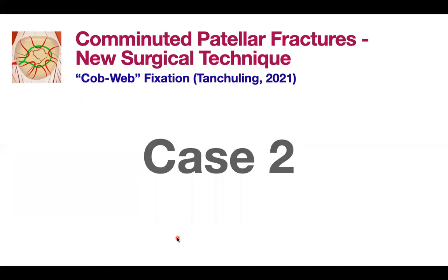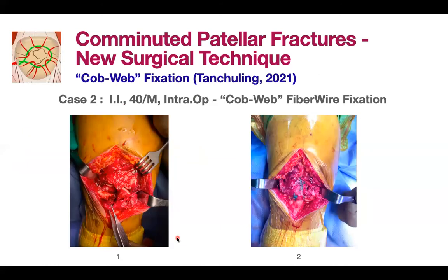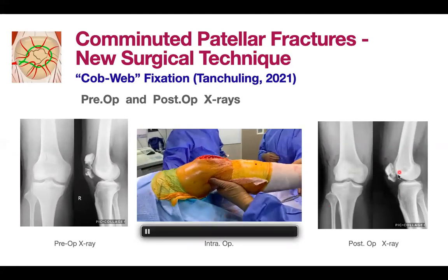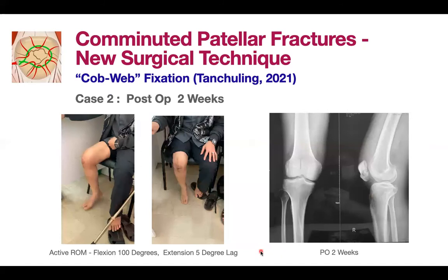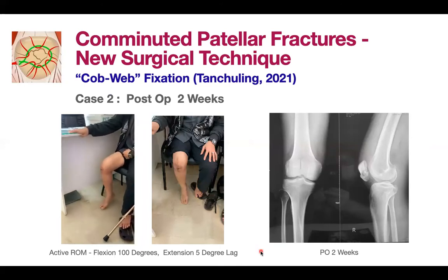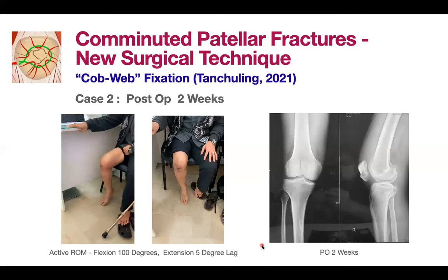Case two is similar to the first. A 40-year-old male involved in a motorcycle accident landed on his right knee, similarly showing comminution of the patella. Here is the intraoperative view and post-fixation testing — not perfect, but what is important is the articular surface of the patella. On post-op day one, CPM is started at 60 degrees. At two weeks, the patient can achieve almost full extension with about 120 degrees of flexion, and subsequent X-ray shows good patellar consolidation.